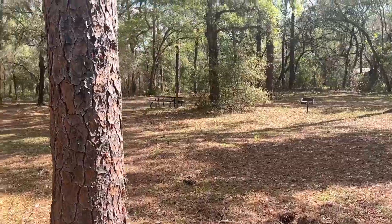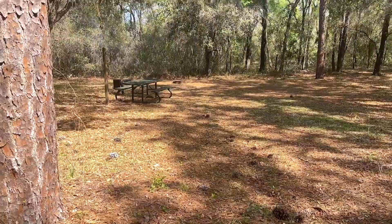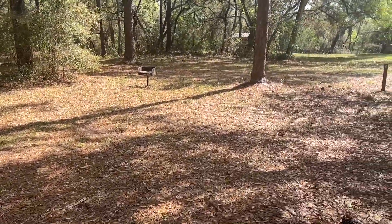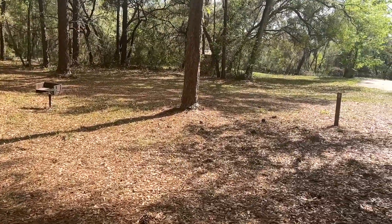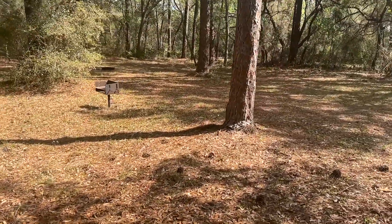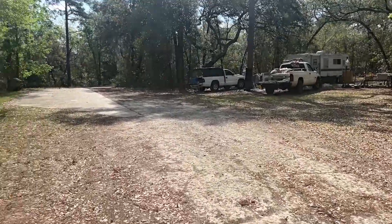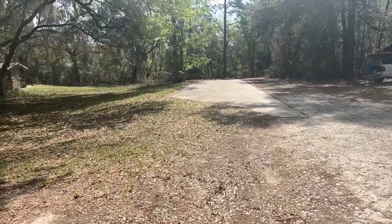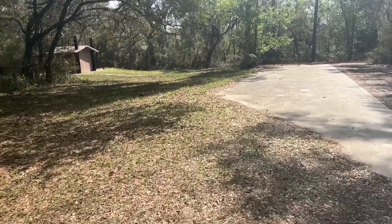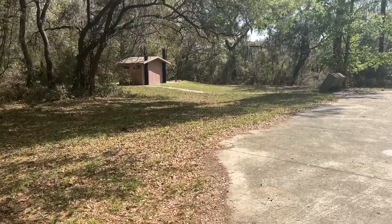This is four. And that's five right there. That's campsite six. And here's one of the two vault toilets.